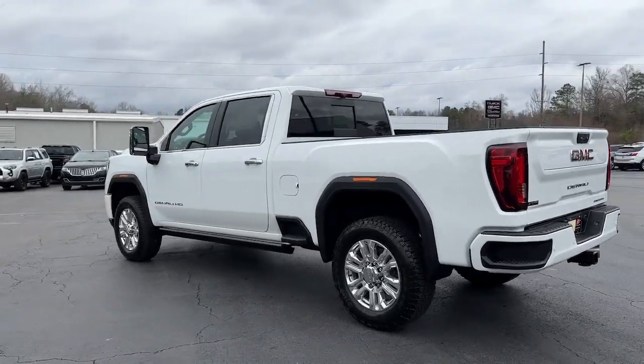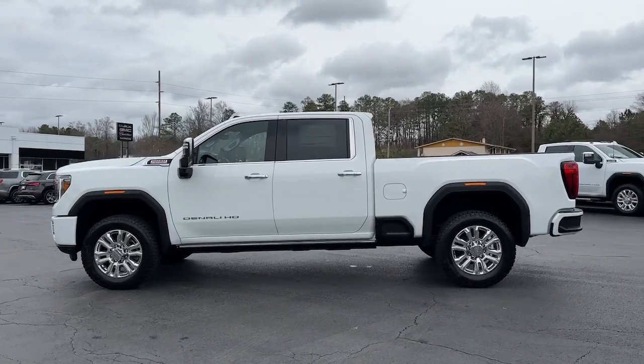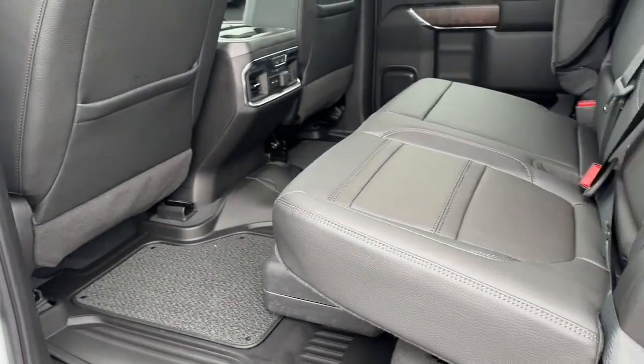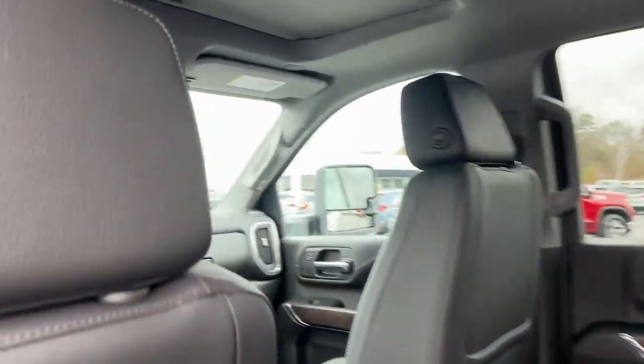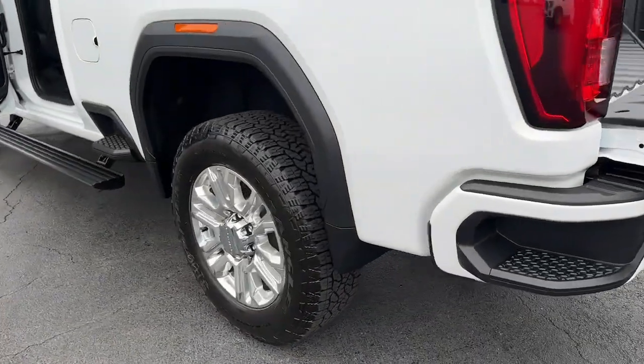The following are some of this vehicle's highlighted options: heated driver's seat, navigation system, sun moonroof, keyless entry, woodgrain interior trim, power passenger seat, remote engine start, heated mirrors, satellite radio, fog lamps.